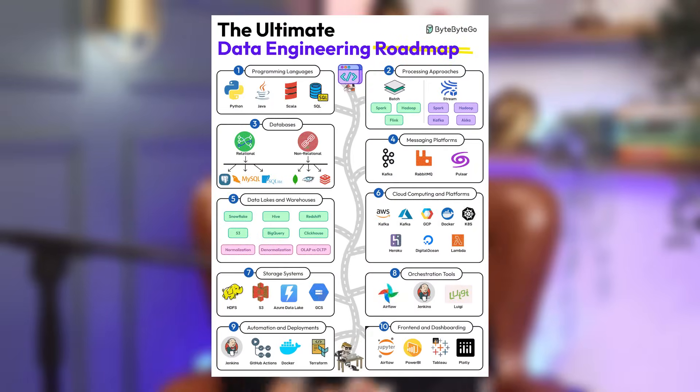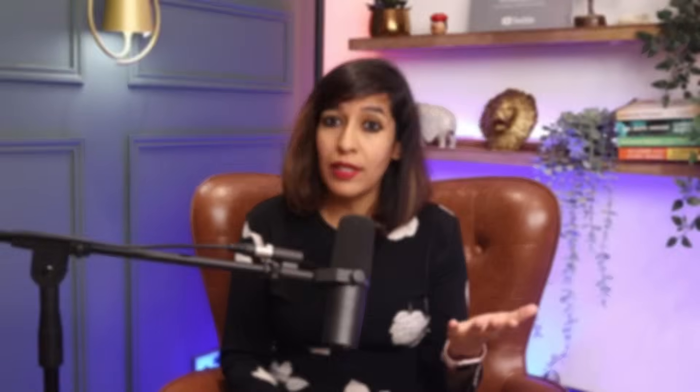In today's video we'll be discussing the roadmap for data engineers, and Rajdeep will be your mentor if you decide to join our program. So if you want to start your career as a data engineer, make sure to stay with me until the end of this video. Let me introduce you to Rajdeep, who will walk us through the complete data engineer roadmap.